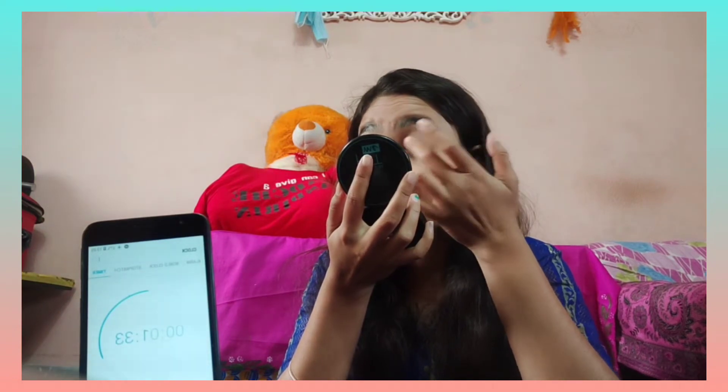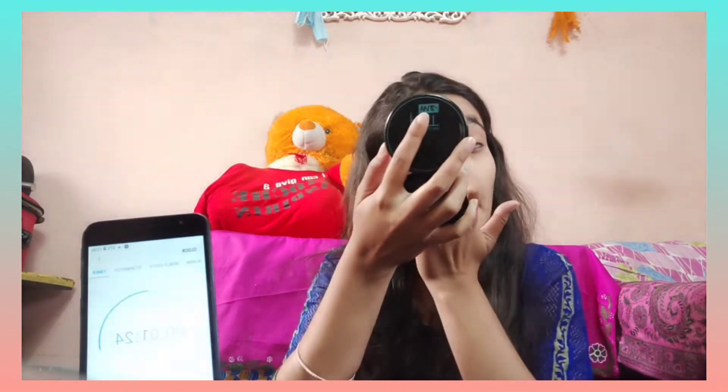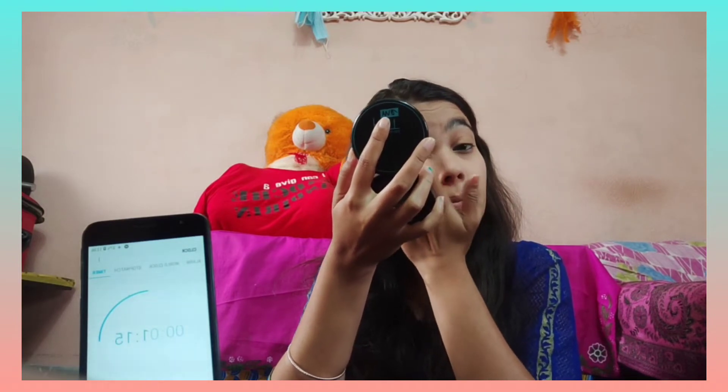Okay, so my base is ready. Now I will use this kajal. I will apply it from my hand. Oh my god, the kajal is not applying properly — now you can see it.